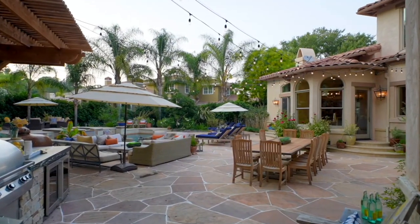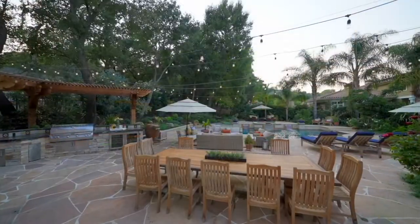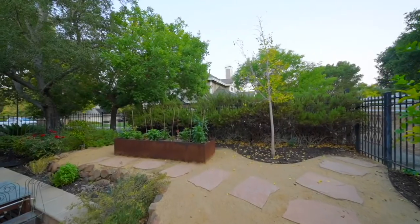We invite you to visit us at our open houses this Friday from 10 to 1 and Saturday and Sunday from 1 to 5.